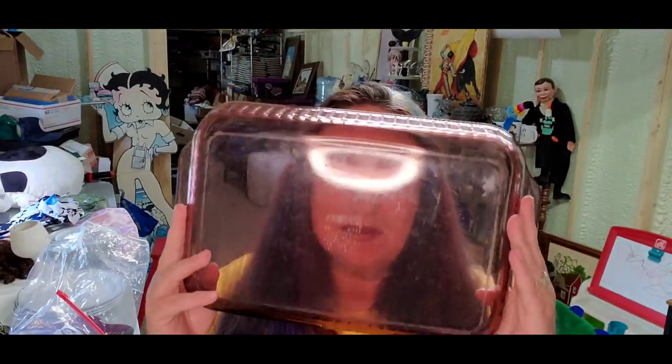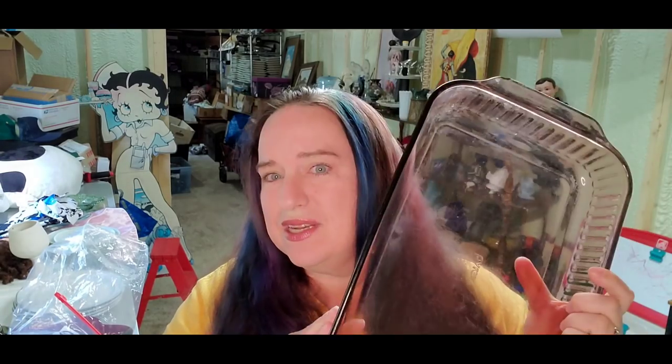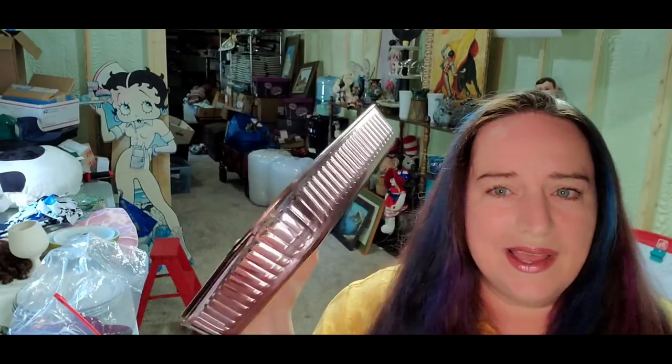Next is a Pyrex item that I feel you find at garage sales and thrift stores all the time. I got this in a box lot at auction — only a couple of dollars in. It says Pyrex, it's a three-quart, and it sold for $25 plus shipping. The buyer is $40 all in and we're making close to a $20 profit on this piece.